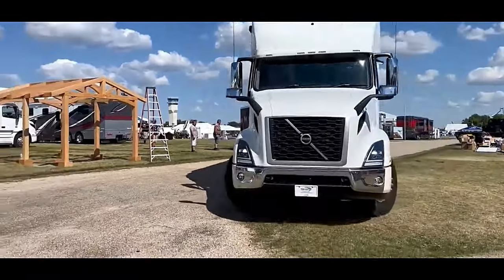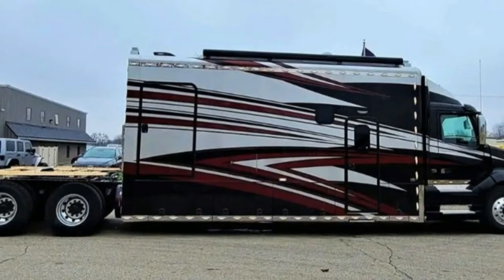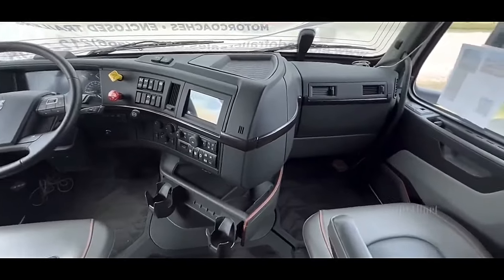2024 Bolt 23 Rear Bedroom motorhome on a Volvo VNR Chassis, with a 500 HP Volvo D13 motor and a 12-speed Volvo I-Shift Transmission. Overall length is 4110.